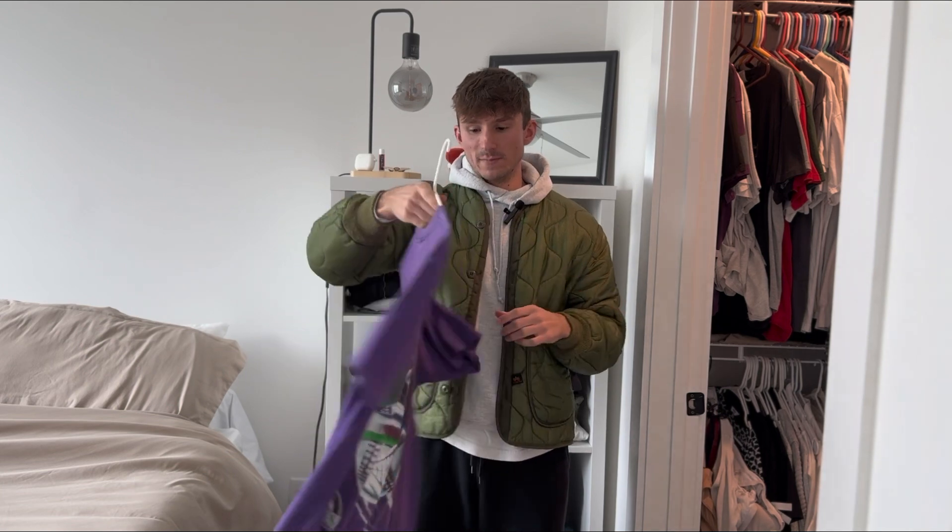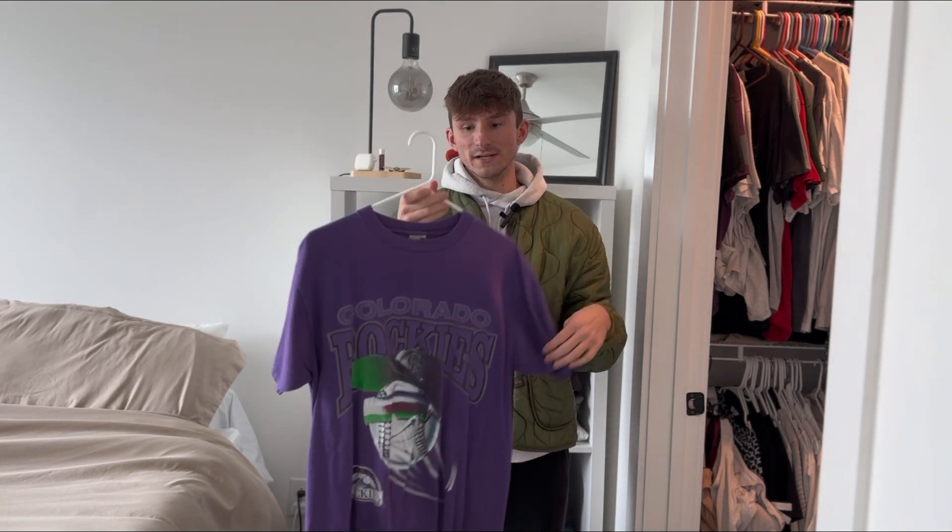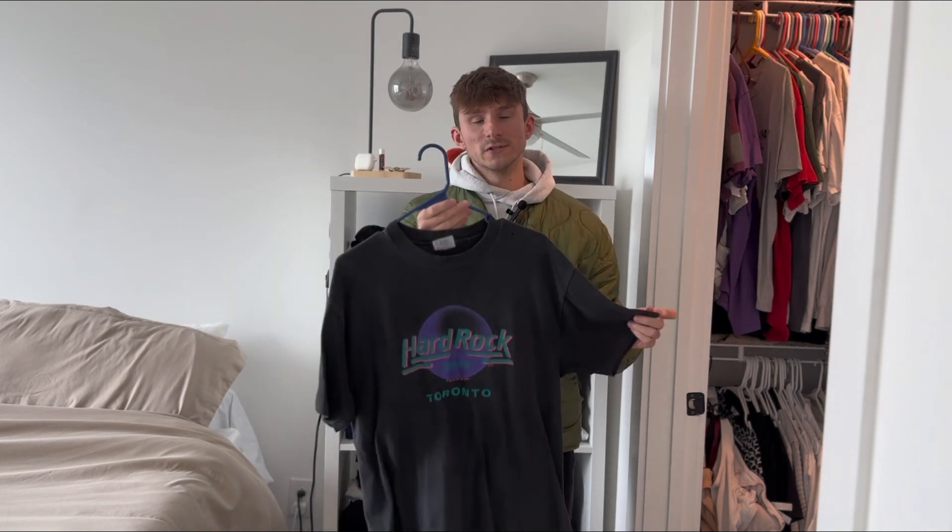This is one that I snagged off Depop this past summer. It's an early 90s Colorado Rockies t-shirt, just a nice double-sided graphic, single stitch on the Artex tag. This one's honestly probably my least expensive shirt in my collection.